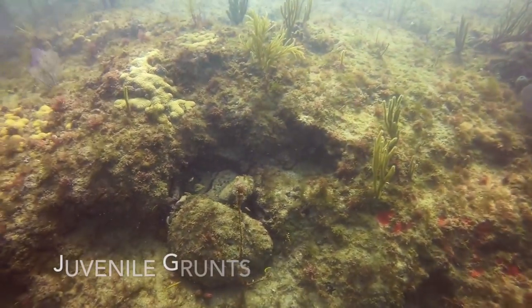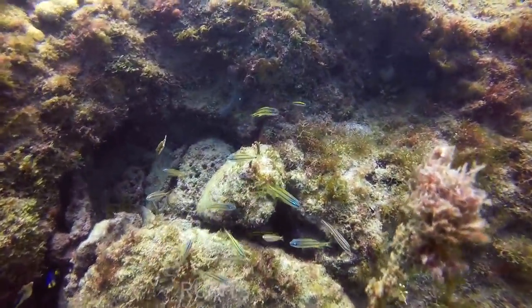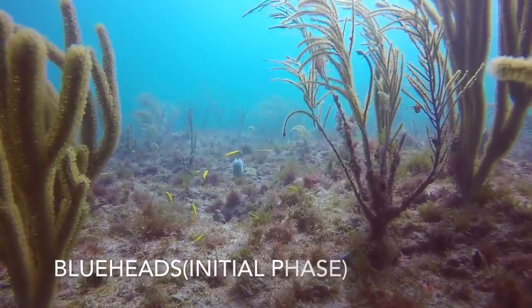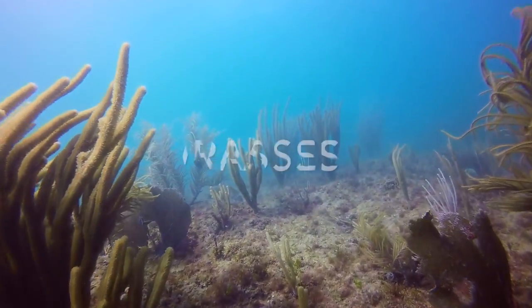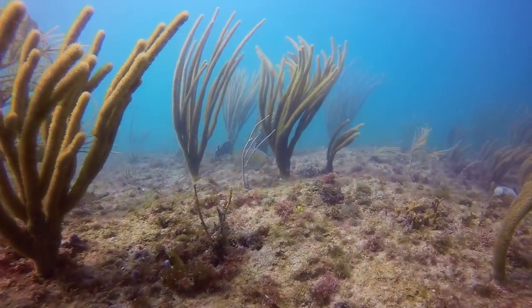The video starts out, we can see a small school of juvenile grunts. They're blueheads. Although they're yellow now, they will eventually grow to have blue and green color patterns as they get older. They are wrasses, just like this hogfish that we are approaching now.